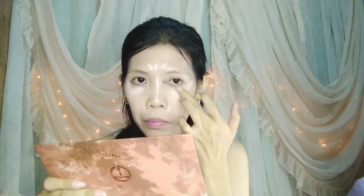Next is concealer. And to set everything, I'm going to use Nichido Final Powder.